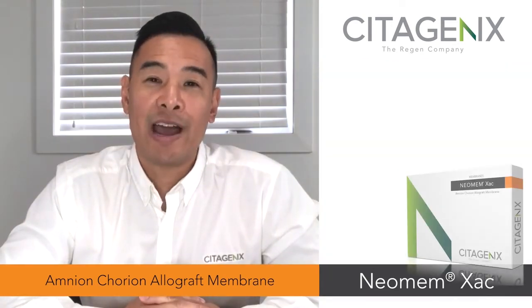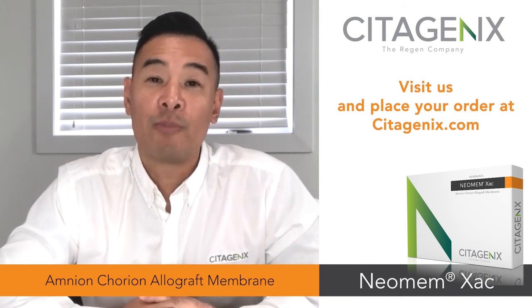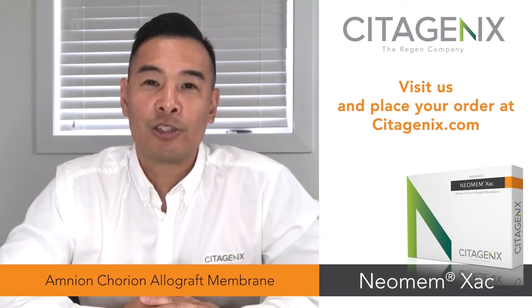It is available right now on our website and authorized dealers, so please go to Cetogenics.com for more information or to contact your local representative. Thanks for watching, have a great day!